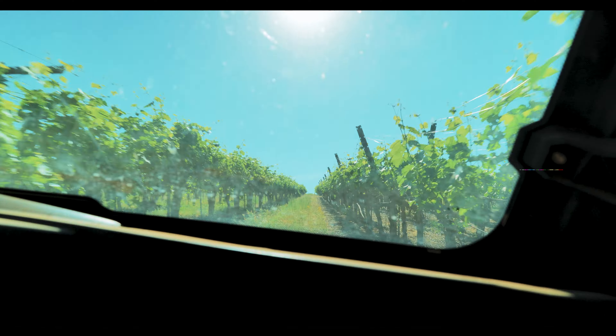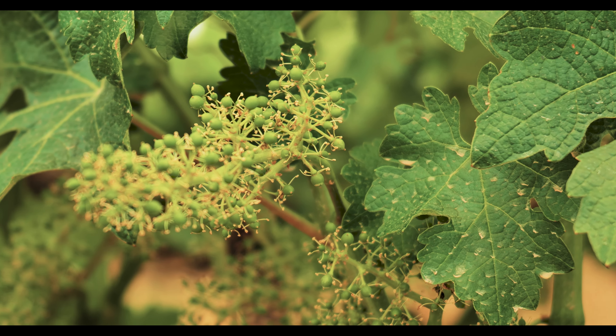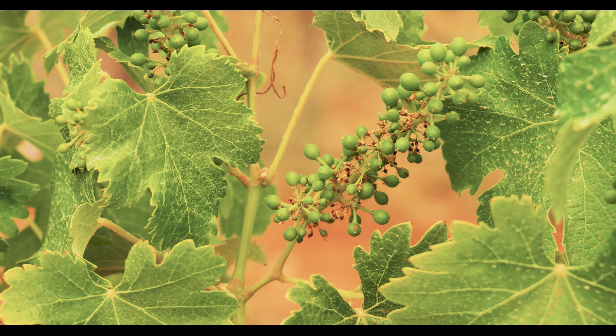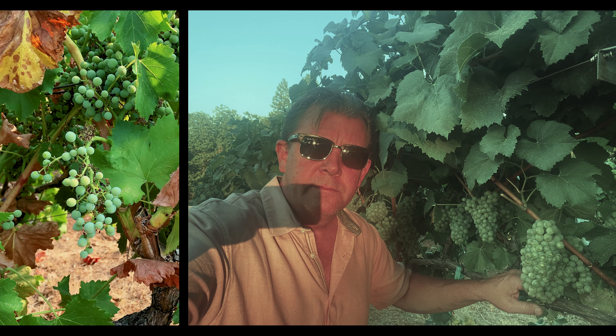Crop set happens after the vine goes through flower, and you actually see your individual clusters start to form on the vine. Each individual berry on all the clusters will develop, and they'll be tiny little green, really acidic berries.